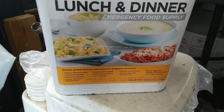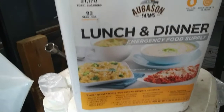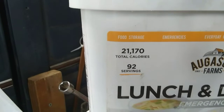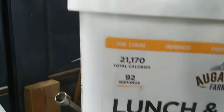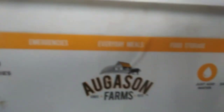Here is one bucket that we bought. I think it cost $76 and it has 97 servings — 21,170 total calories. Just add water.